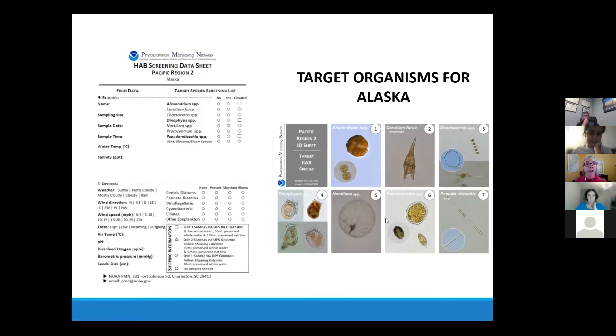Different regions have different target organisms. Here's an example of what our volunteers in Alaska are focused on when viewing their sample. You'll see on the data sheet — which you bring into the field — you record the date, time, water temperature, air temperature, and salinity. The sheet has a list of targets, and we use categories of 'no,' 'yes,' and 'elevated' to semi-quantify relative abundance. We're not having our volunteers count cells — just to give an idea of whether there are none, some, or a lot of that organism on the slide.